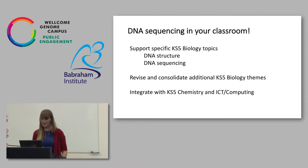If we can do this, if we can go into space, surely we can go into a classroom. This is something I'm really interested in thinking more about. It would be most suited to Key Stage 5 and supporting specific biology topics including DNA sequencing, structure of DNA, and structure of cells. But it also has the ability to revise and consolidate additional Key Stage 5 biology themes — for example, taxonomy, working with a diverse sample that's got fungi, bacteria, and different subclasses within bacteria. It also has the ability to integrate with chemistry and computing.